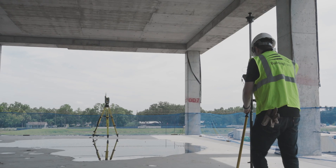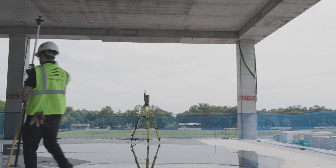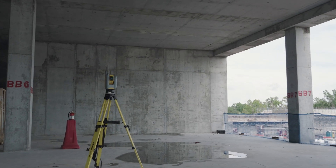Perfectly blending tried-and-true familiar layout routines with powerfully advanced hardware and software capabilities, the Trimble RI can fit seamlessly into even the most complex workflows and technology fleet requirements.